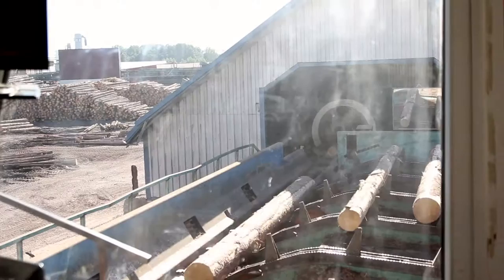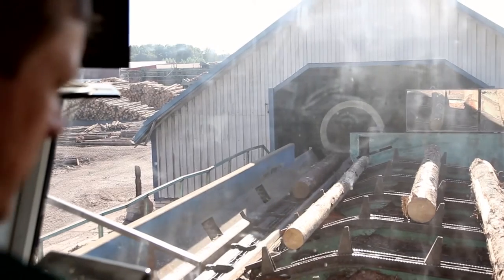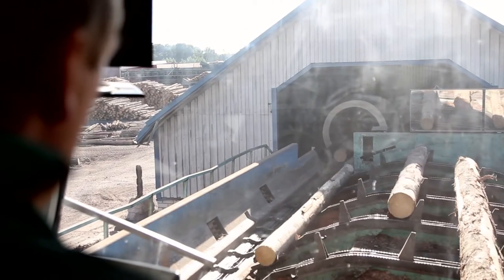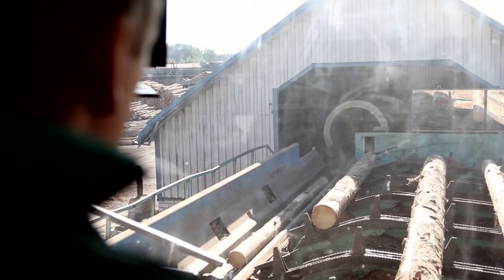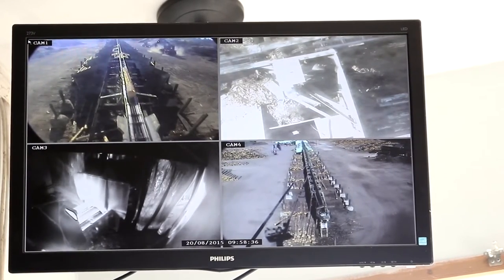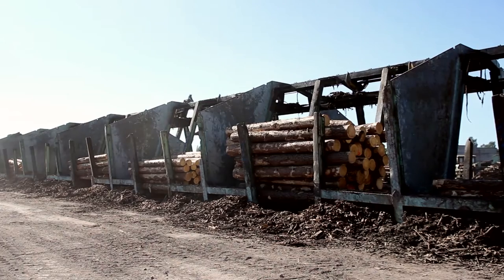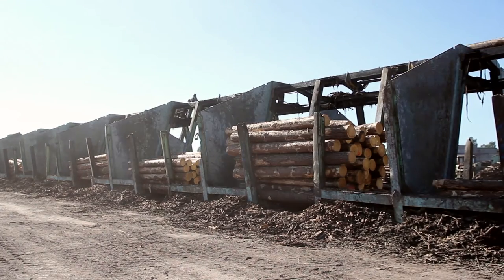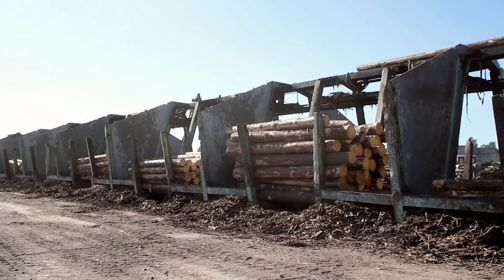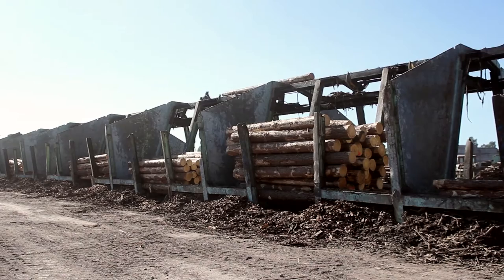When logs arrive, they are sorted by species, diameter and length into specific log groups. Diameters measure from 14 to 45 centimeters and lengths from 3.6 through to 6 meters. As a rule of thumb, the species mixes 50-50 redwood and whitewood, which is pine and spruce, although this can vary tremendously from season to season.